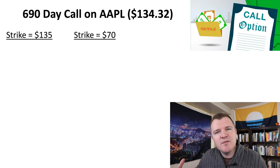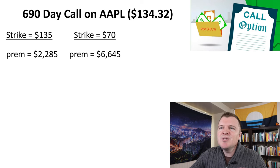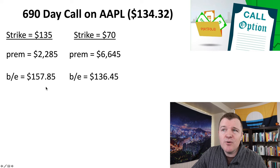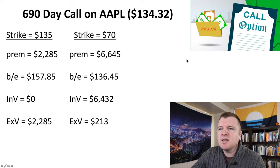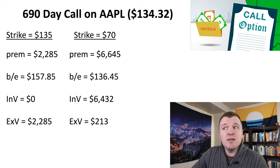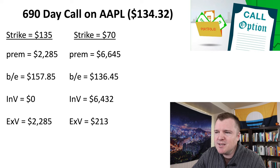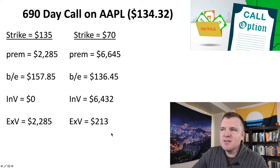Let's do a comparison of these two call contracts. The premium for a strike price of $135 on Apple is $2,285 — much lower than the strike price of $70 where you're paying $6,645. Your breakeven has to be much higher for the $135 strike compared to the current share price. When you factor in intrinsic value, it's zero for the $135 contract because it's the closest out-of-the-money — everything you're paying in premium is extrinsic value. Whereas with the LEAPS contract, it's almost entirely intrinsic value, with only a very small amount of extrinsic value.